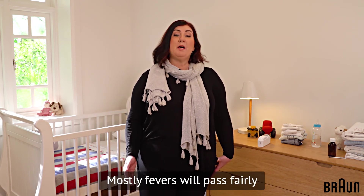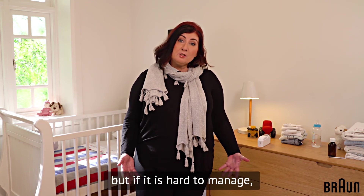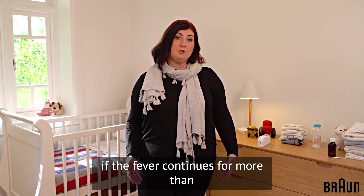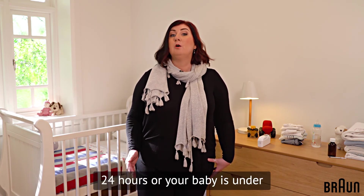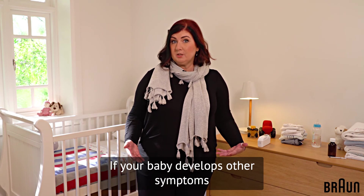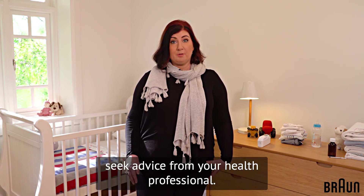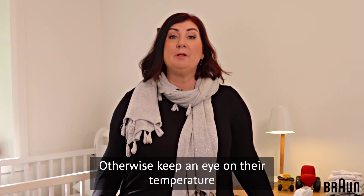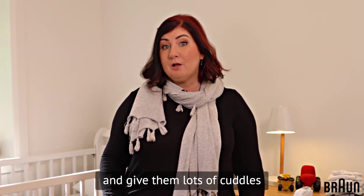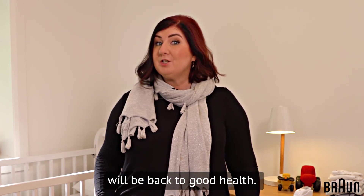Mostly fevers will pass fairly quickly in young children, but if it is hard to manage, if the fever continues for more than 24 hours, or your baby is under three months of age, see your doctor. If your baby develops other symptoms or you're concerned, always seek advice from your health professional. Otherwise, keep an eye on their temperature and give them lots of cuddles, and within no time they will be back to good health.